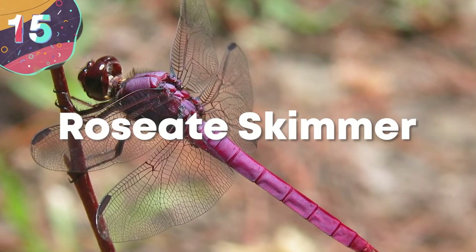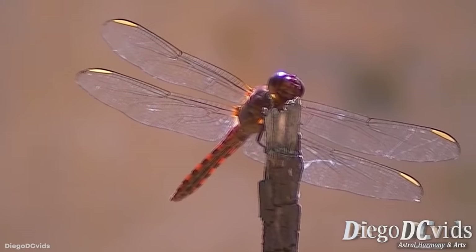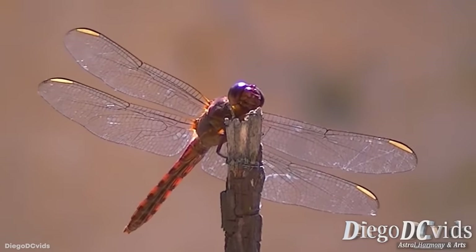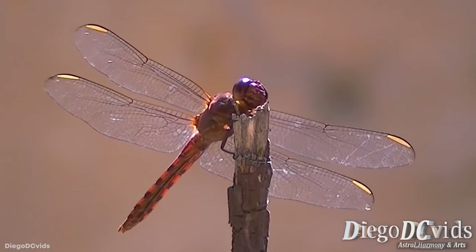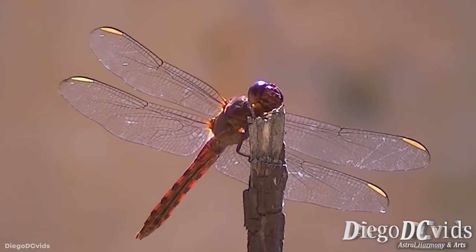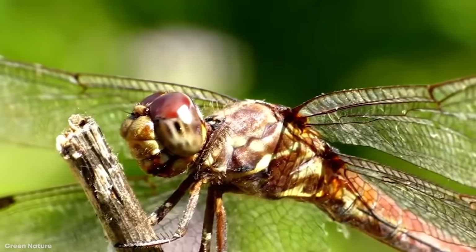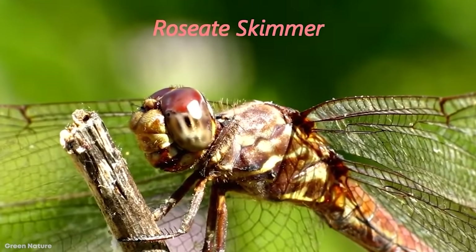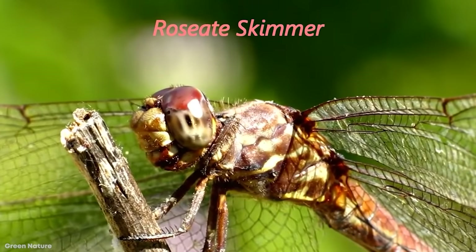Number 15: Roseate Skimmer. Kicking off our list is the roseate skimmer. This species of dragonfly earns its name because of its rose pink, and sometimes red or maroon-colored abdomen of the males. The females, on the other hand, sport an orange-brown abdomen with clear orange veins in their wings and a brown thorax and stripe down their back.